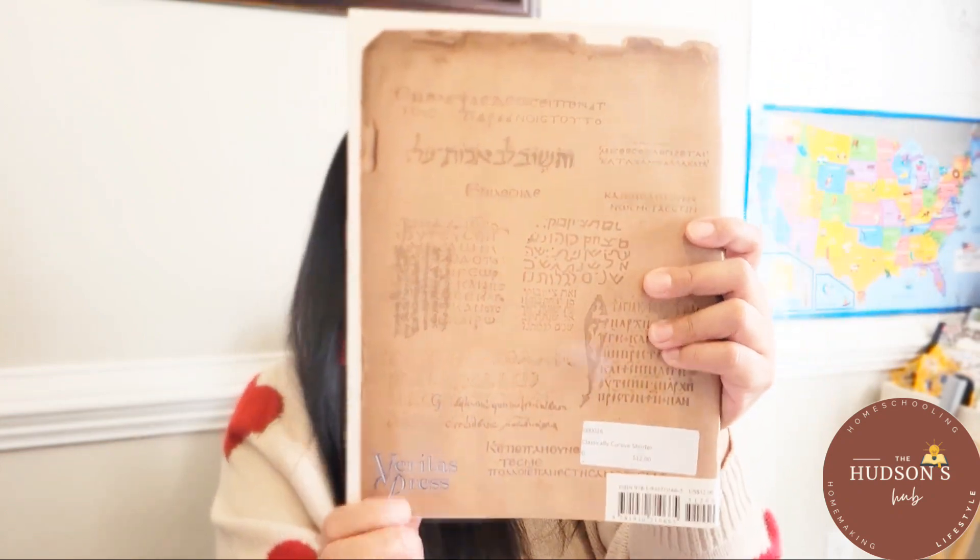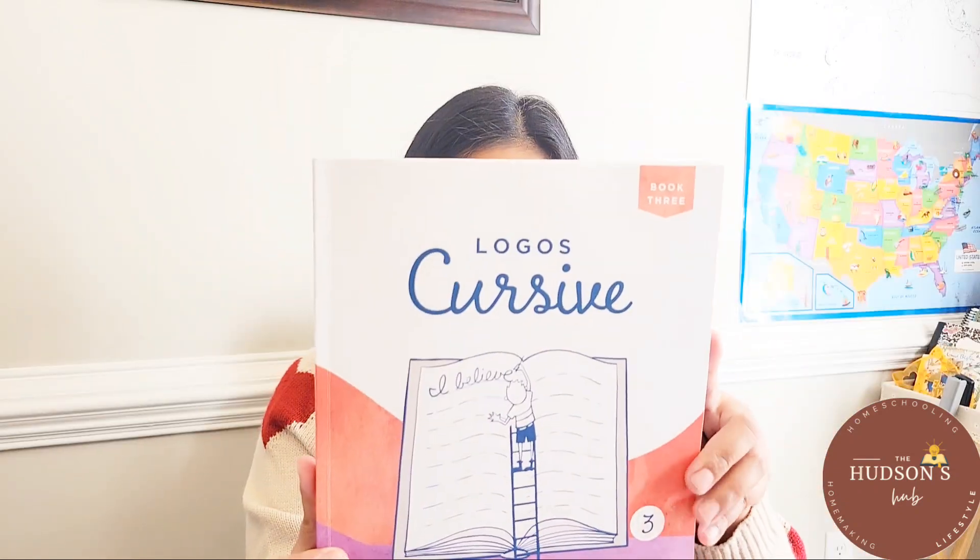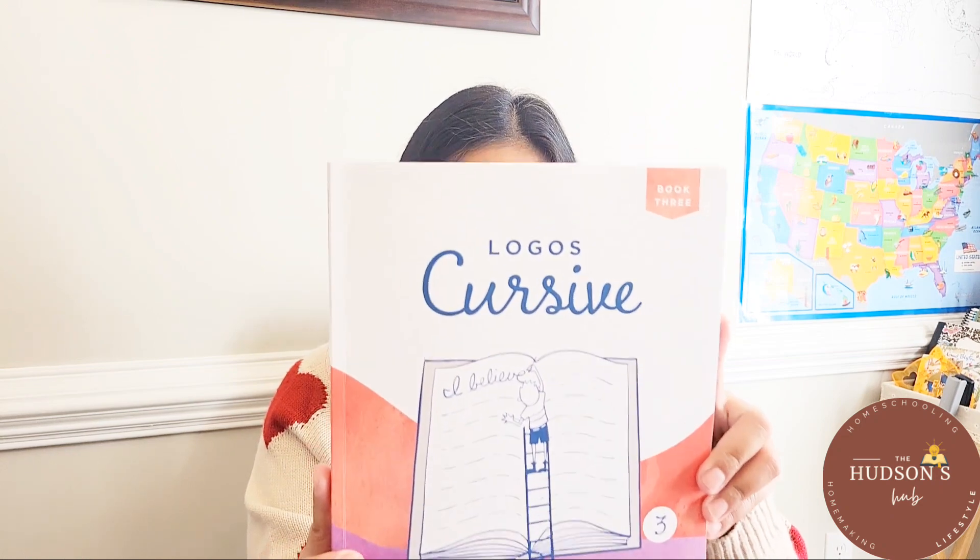Logos Press doesn't offer cursive or penmanship for fourth graders, so we grabbed this for our fourth grader. This is from Veritas Press — we actually got it from the Homeschool Gathering Place. And this is the Logos Press cursive for third graders.